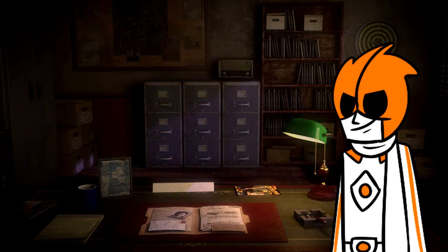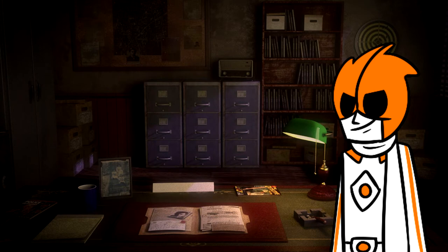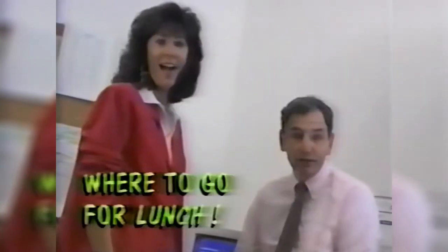Once the 90s rolled around, Sierra decided they really didn't need to keep making office software, especially after King's Quest V became a bestseller. There were a few remnants of their office software days lingering, though. Enter the Lapper Utilities — a parody of Norton Utilities, this is a Leisure Suit Larry-themed office time-waster. Have Larry give you an excuse for coming in late, make your fellow office workers cringe with one of Larry's jokes, or even print a pool sheet for betting on how long the new boss lasts. The Lapper Utilities is that one floppy disk you sneak into the office and pass around to co-workers without the boss noticing.